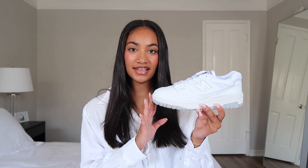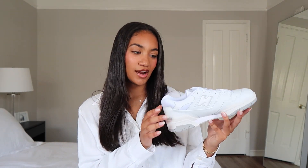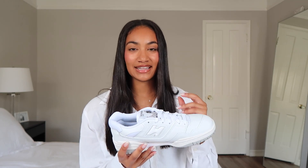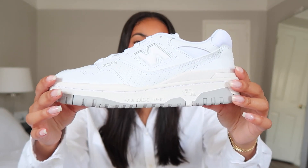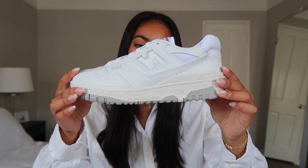Moving on to New Balance — these are my most recent pickup, the New Balance 550s. I've been so in love with these because they are so popular. All the fashion Instagrammers and YouTubers have them, including the Aimé Leon Dore collab ones that go for like a thousand dollars. I just got the plain New Balance ones — these resold for around $180, but they retail for only $110. I love the off-white sole and the gray-on-white colorway.